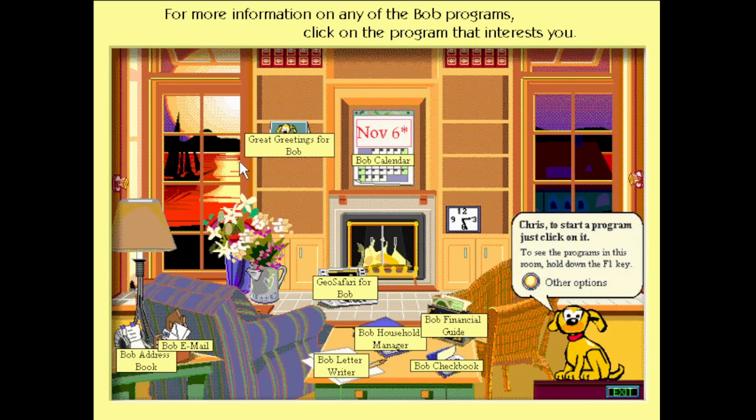For more information on any of the programs in Bob, click the mouse over the one that interests you.